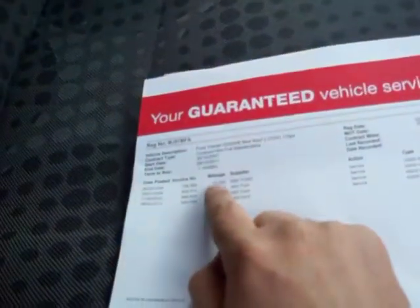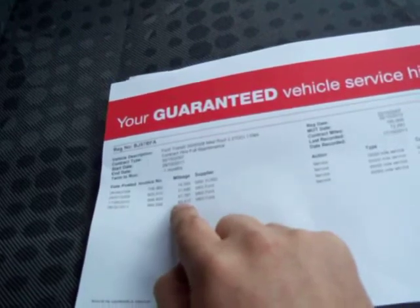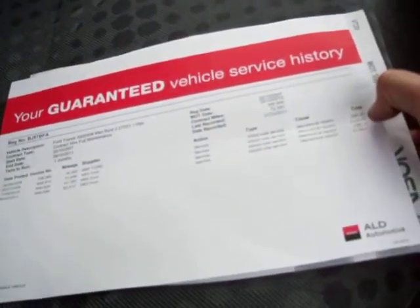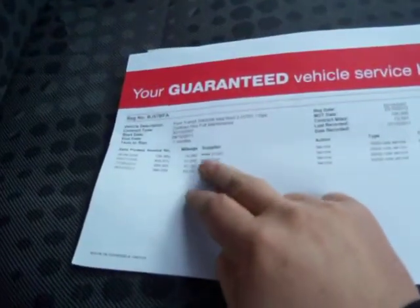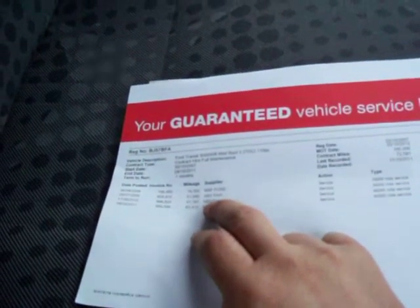The logbook confirms it is one owner, registered on the 22nd of October 2007. It's got the full service history — serviced at 14,000, 31,000, 47,000 and 63,000 miles. Associated costs were £66, £125, £98 and £136, all carried out by the main Ford agent. It's MOT'd until October of 2012 — a fabulous long MOT on it as well.